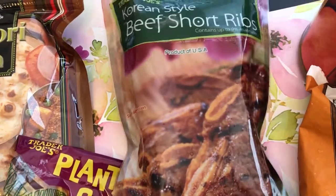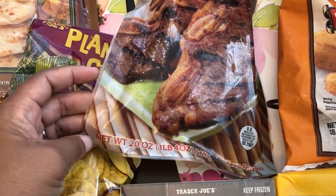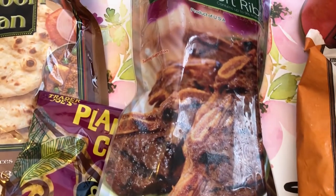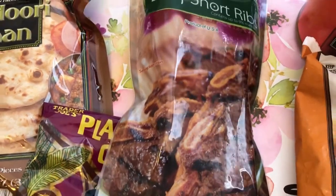These I tried a long time ago — I mean years ago — because I think they're kind of expensive. At one pound four ounces, I think this was $10.99. They are Korean style marinated short ribs, so I grabbed that.